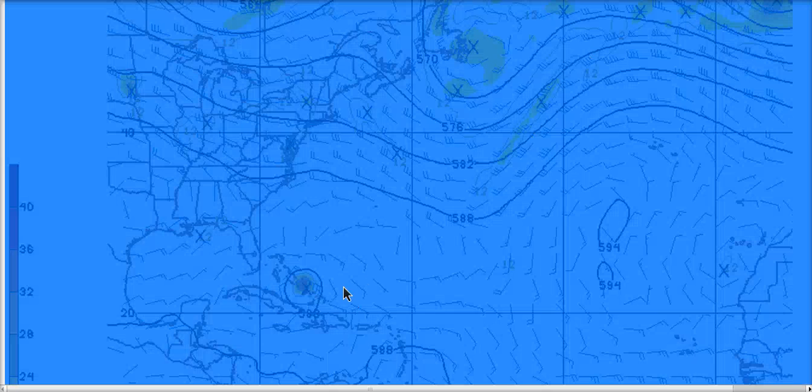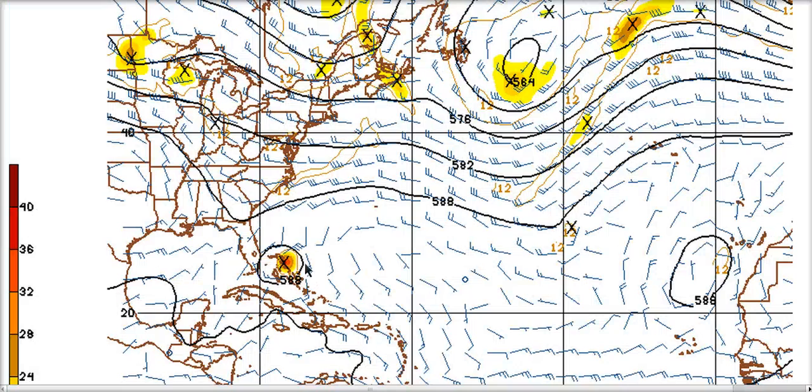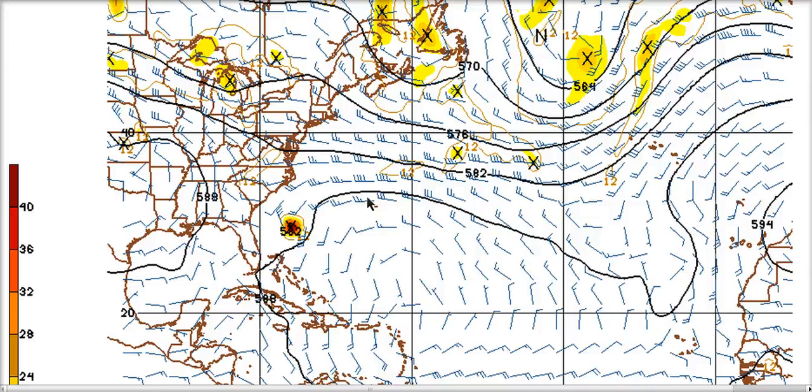By the time we get out to day six, we have the system in the Bahamas. The storm is right here in the Bahamas, with Florida right in here, continuing on a west-northwest track. If we go out to day seven, eventually the storm catches a shortwave trough over the eastern United States and starts curving northwest, and then eventually starts moving around the ridge and on out to sea, but it passes pretty close to Florida.